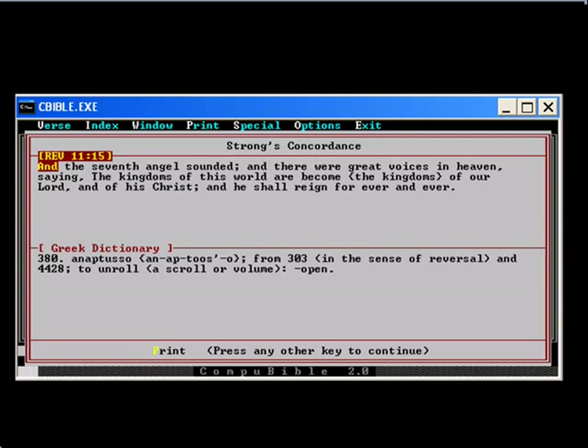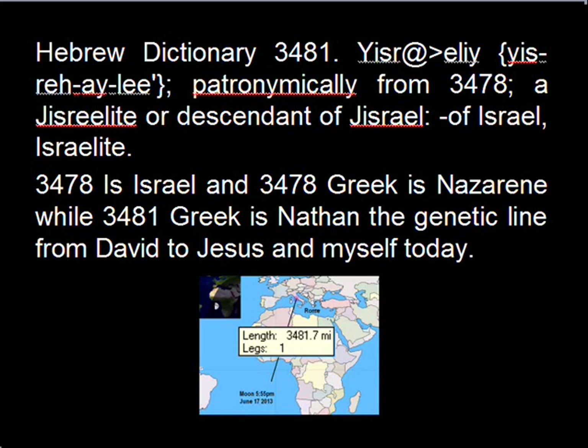Greek 3:80 from 3:03, 4:428 — to unroll a scroll or volume, open. The measure 3481 from 3478 — an Israelite or descendant of Israel. 3478 is Israel and in Greek is Nazarene, while 3481 in Greek is Nathan, which is the genetic line from David to Jesus and Yahweh himself today.